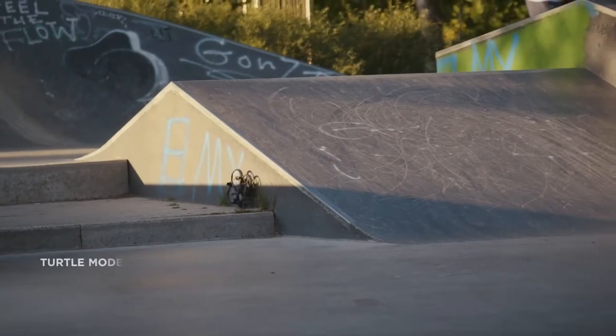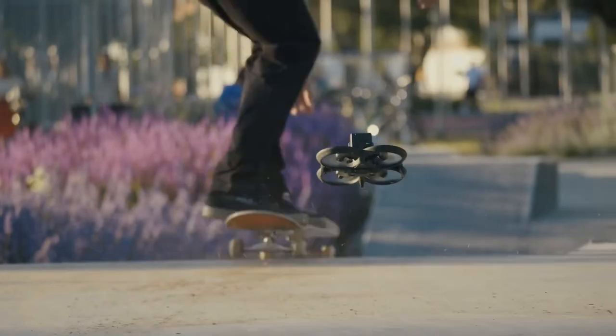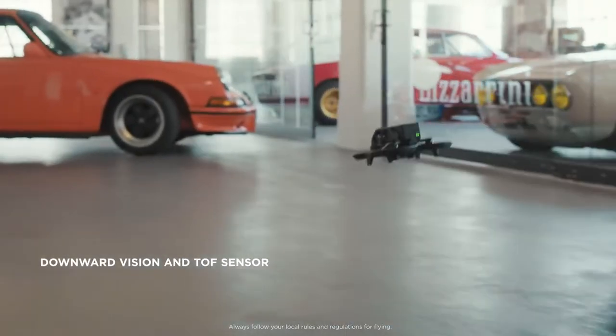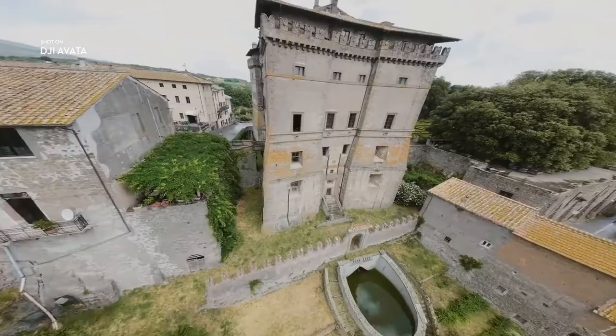Should Avada fall on its back, activate Turtle Mode and watch it launch back into action. For additional safety, Avada features downward sensors and return to home, keeping your drone safe on every flight.